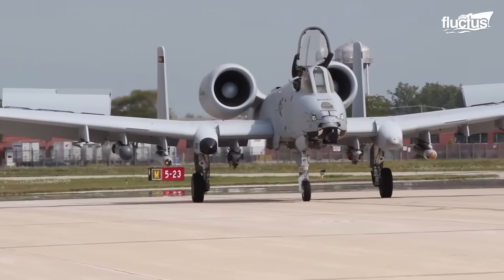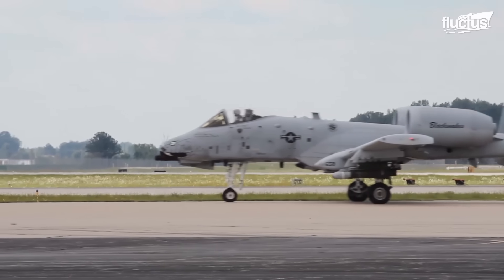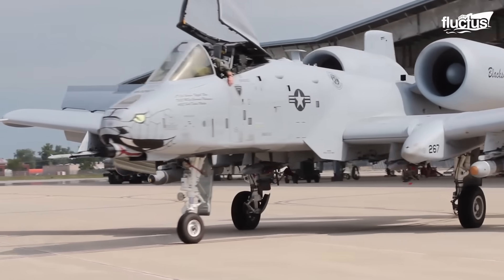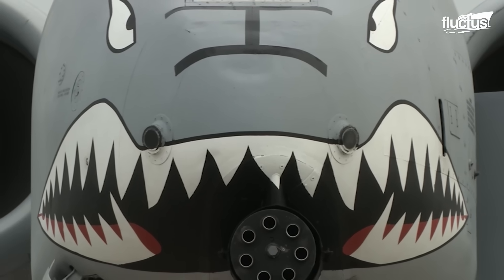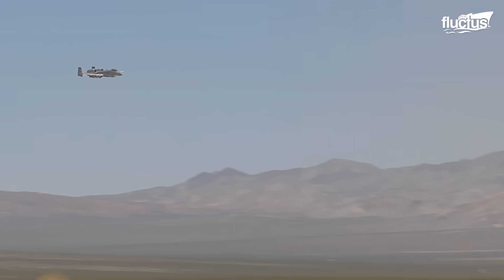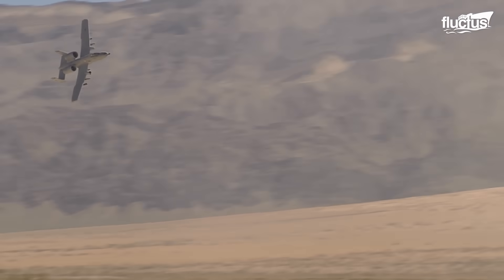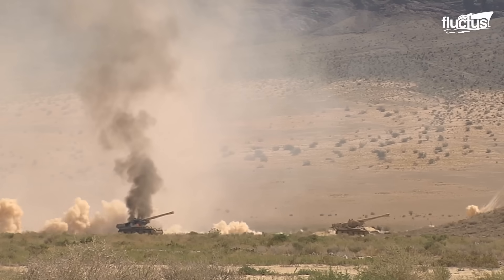Officially known as the Thunderbolt 2, universally known as the Warthog because of its appearance. This feared warplane has become known as the Tank Buster for its ability to terrorize the armored vehicles of the enemy.